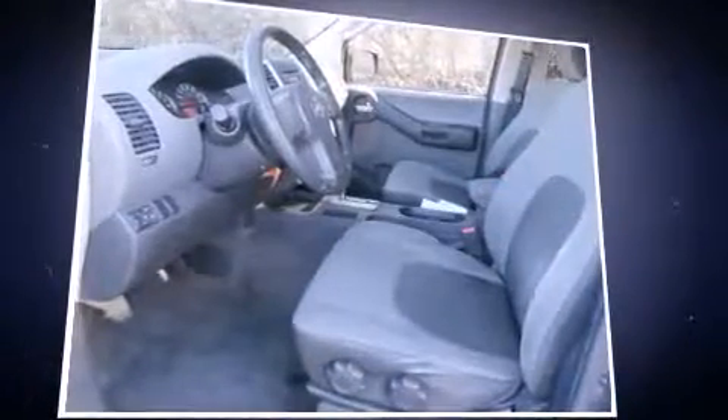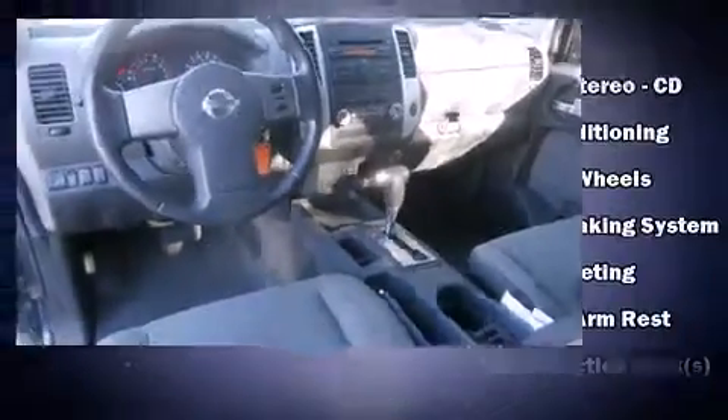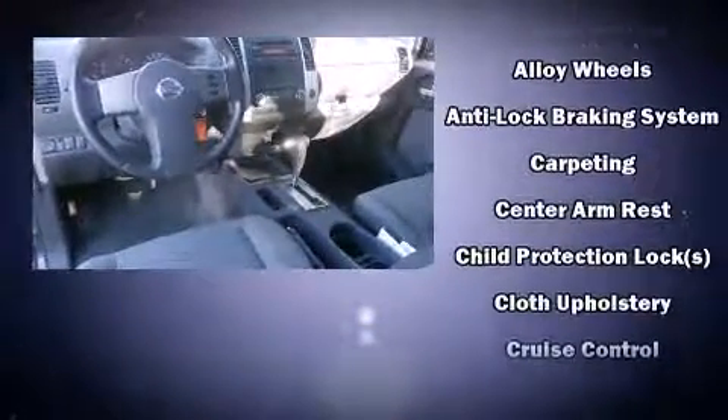All of the premium features expected of a Nissan are offered, including skid plates, a roof rack, and remote keyless entry. Audio features include a CD player with AM-FM radio and six speakers providing excellent sound throughout the cabin.